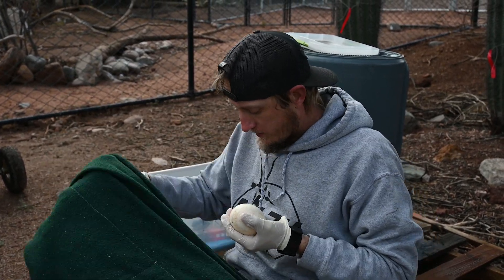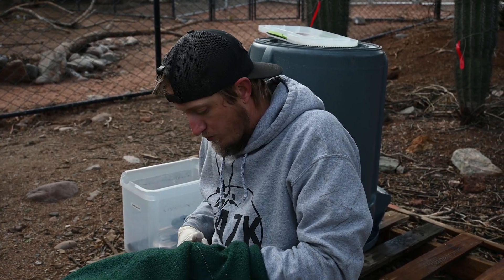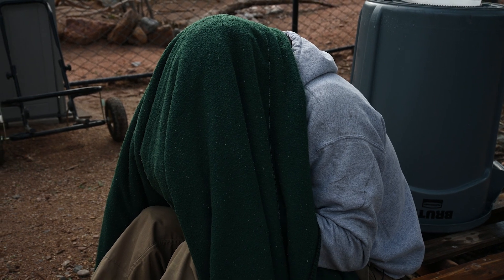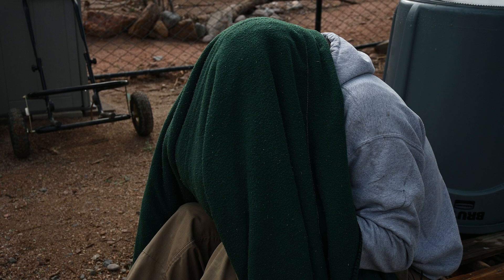We do it under this blanket to give us a mobile dark room, so we'll see what we find. When I'm candling this egg I'm looking for the development of the embryo, proper vascularization, and to make sure that there are no abnormalities in the shell as well. And this egg looks like it's doing exactly what it's supposed to do.